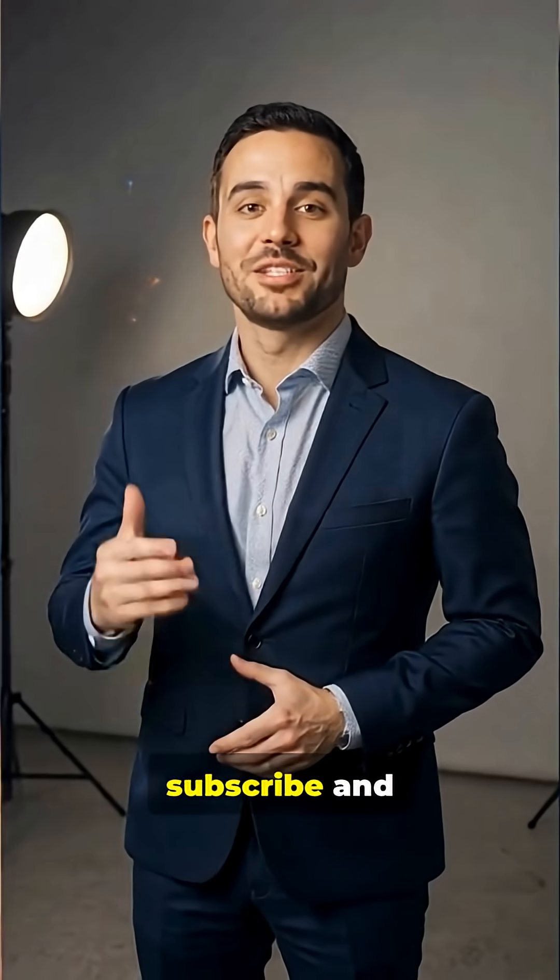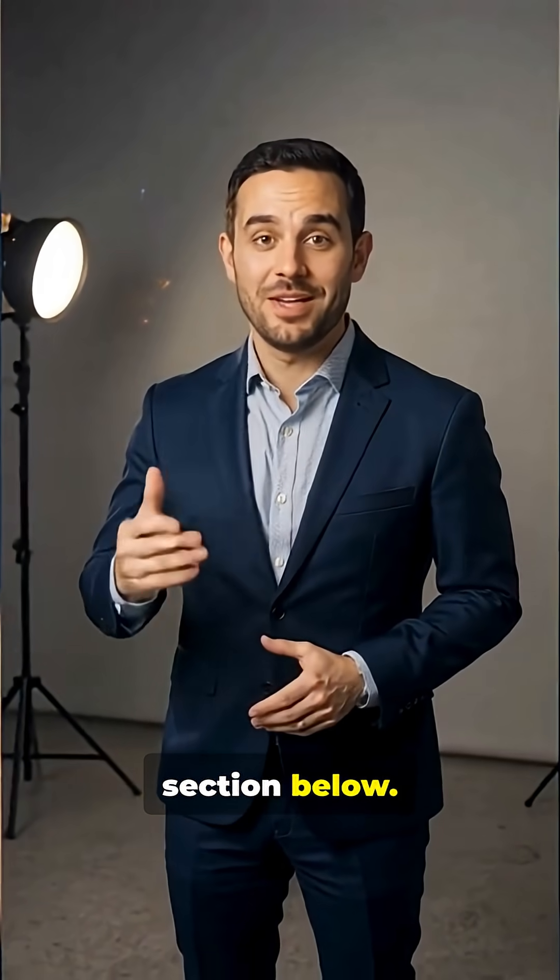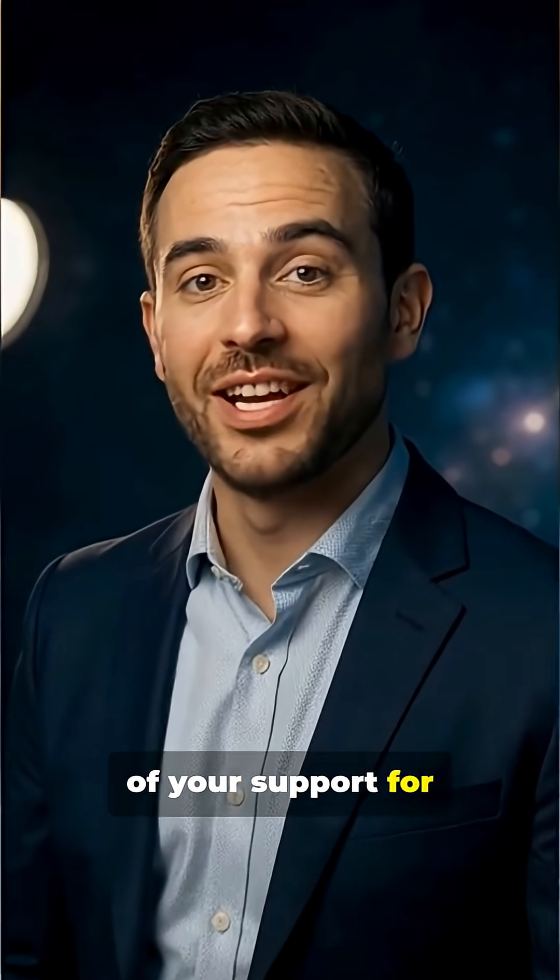Please like, subscribe, and express how you feel about this subject in the comment section below. Thank you for all of your support for my channel.